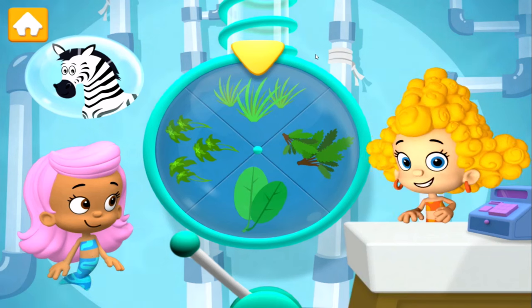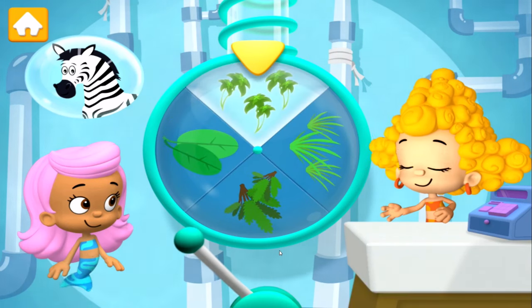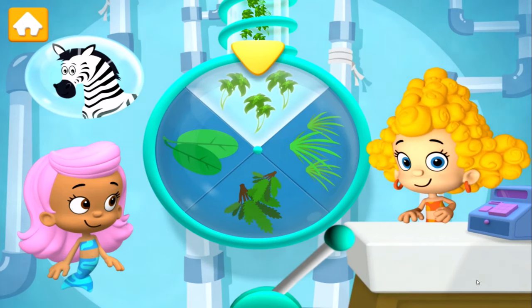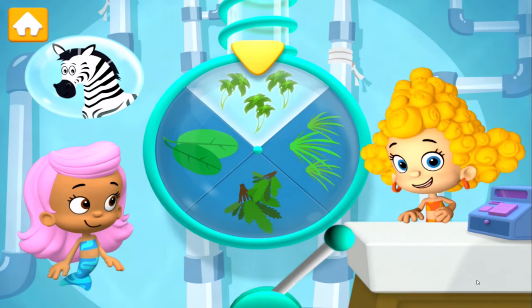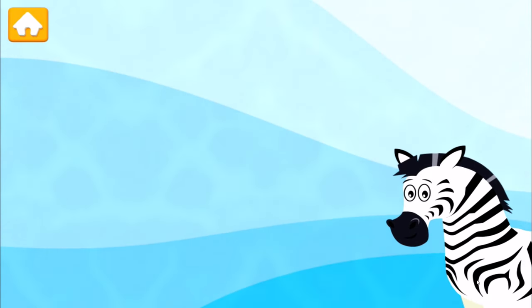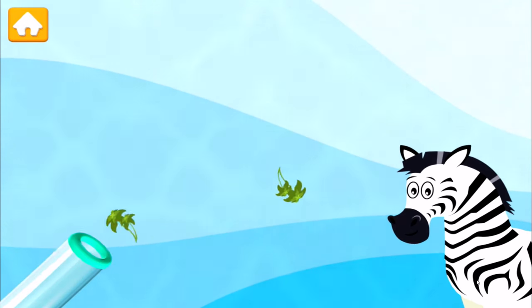Which snack should we choose? Spin the wheel! Herbs! Pull the lever! Super! Now it's time to feed your Zebra some Herbs! Zebras love to eat Herbs! Give the Zebra the Herbs! Drag the food over to him!